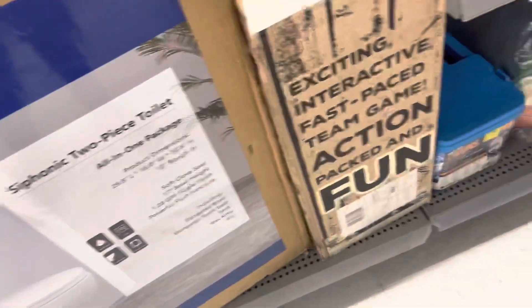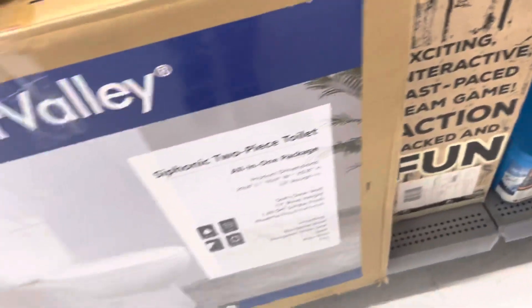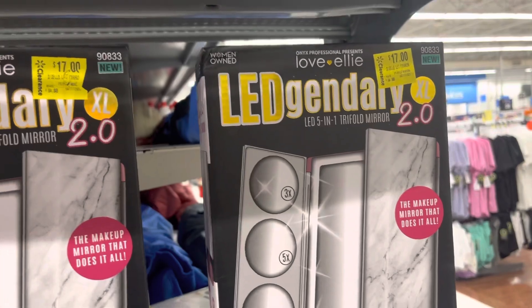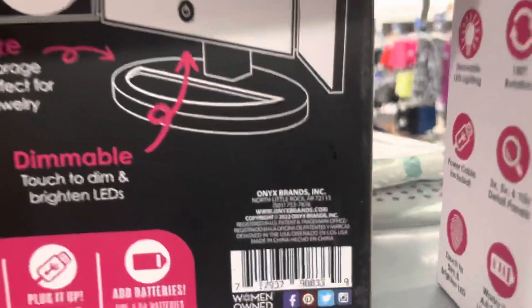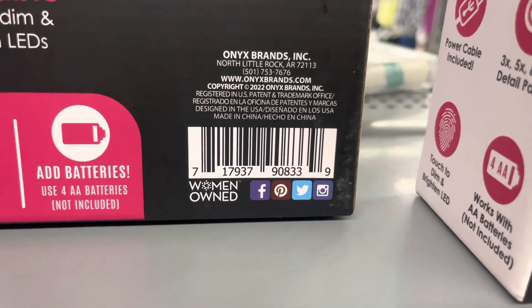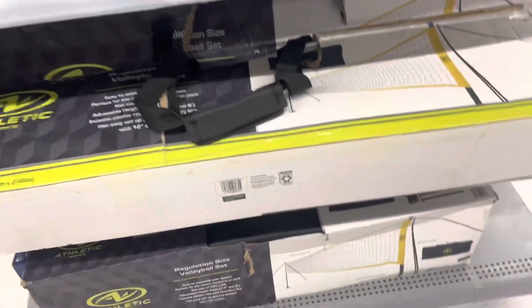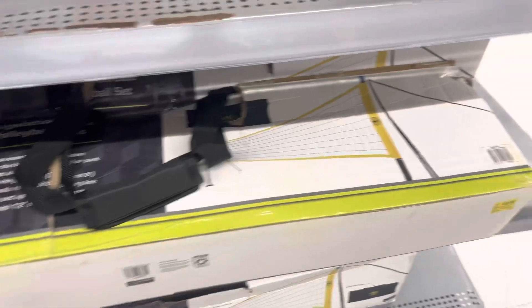Let me see if I can give you guys a barcode because this is kind of heavy and it's hard to do it with one hand. But that's how it looks. I also found these mirrors right here for $17. And here is the barcode. Down here they have that vacuum and they also have these right here for volleyball.